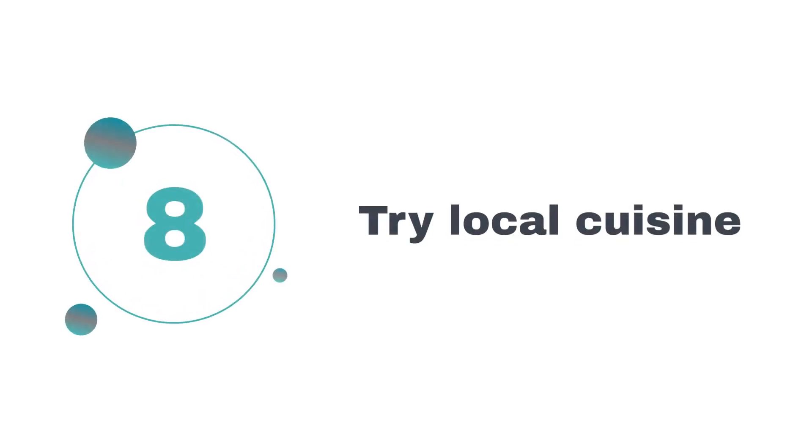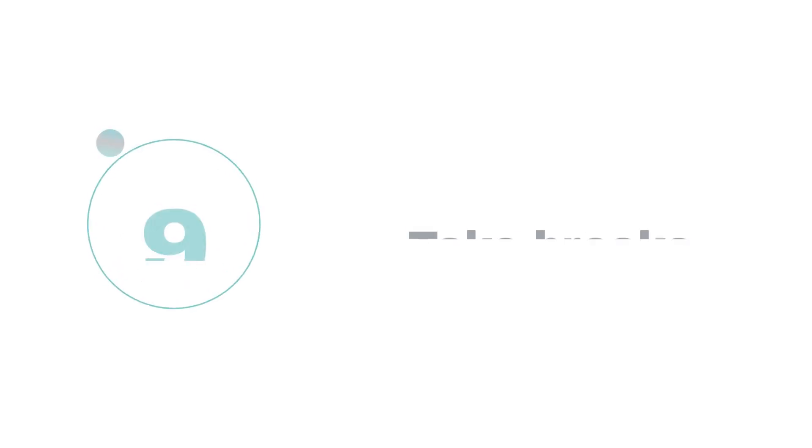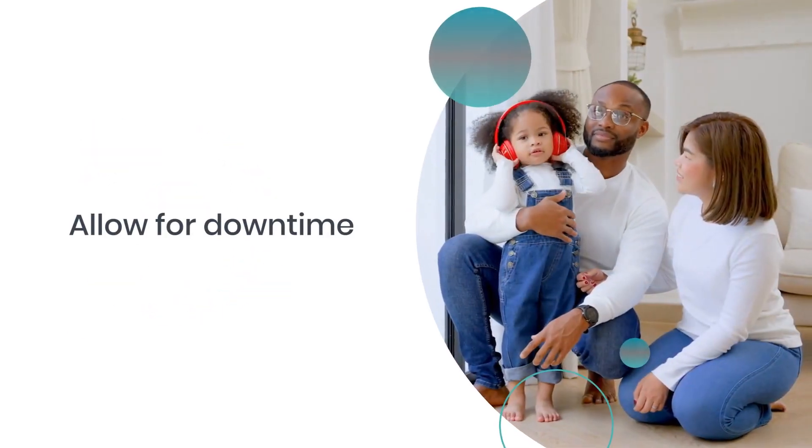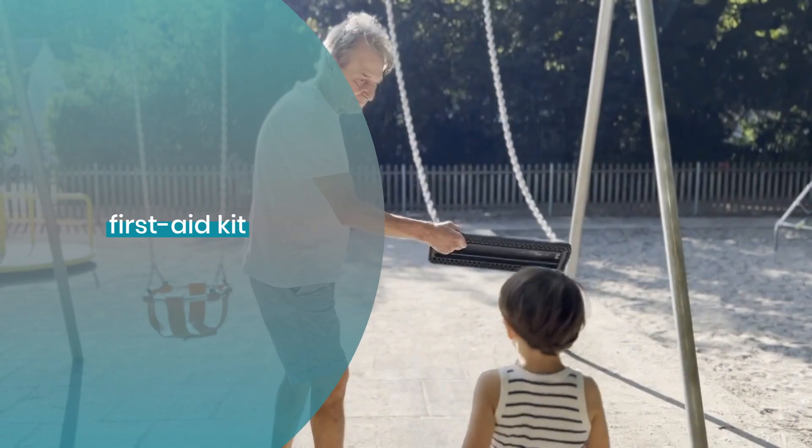8. Try local cuisine. Encourage kids to taste new dishes and visit markets. 9. Take breaks. Don't over-schedule and allow for downtime. 10. Be emergency ready. Carry a first-aid kit and know where the nearest hospital is.